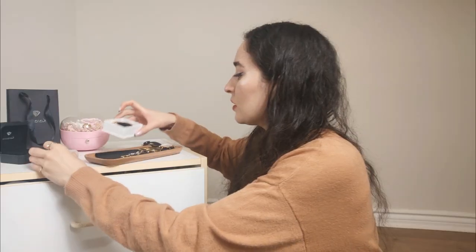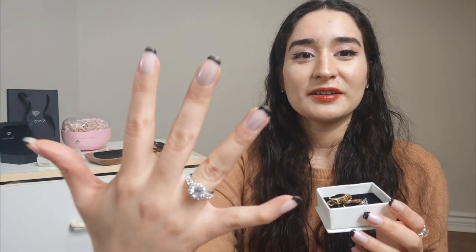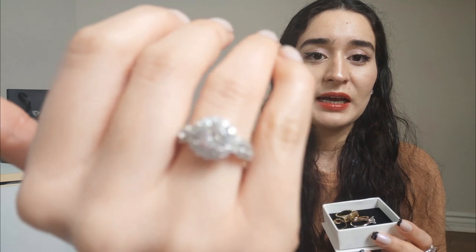Alright, so we're back. I'll go in order, so let's talk rings first. These are all of my rings plus the ones I'm wearing on my hand. The first one is actually the gifted piece from Karateva — it's a flower type with a lot of pretty stones. I think it's really quite lovely. It's cubic zirconia with sterling silver, and they kindly gifted me that.